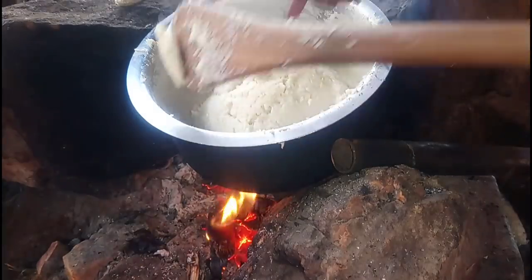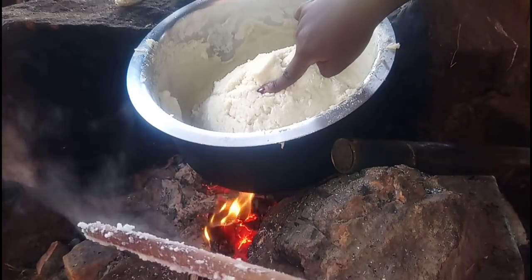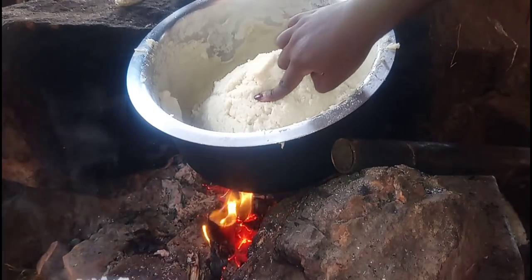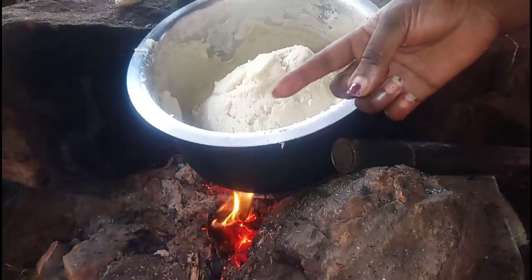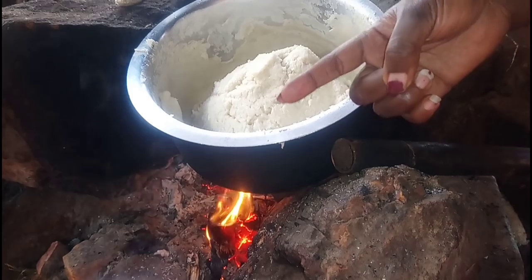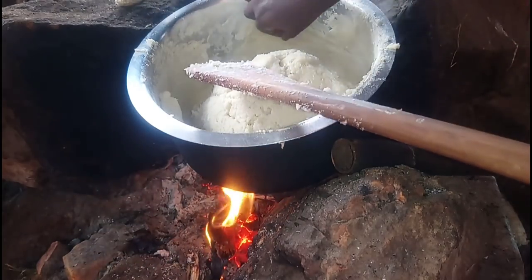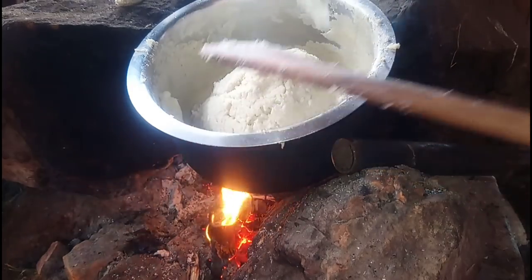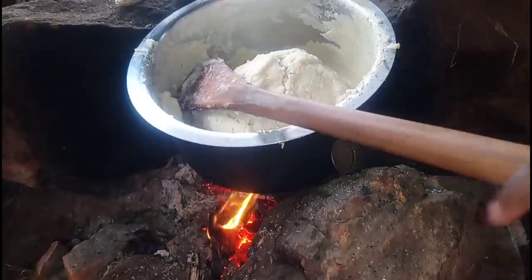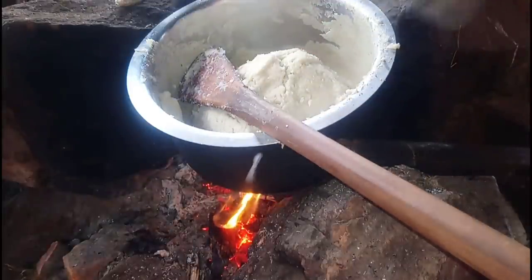When you touch it like this — that's the test to know if it's cooked. You touch it with clean fingers; if it's not sticky and there are no particles, that means it's cooked. Mine is cooked! And I love these things they're called Maoko — the ugali portions.